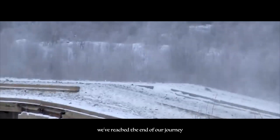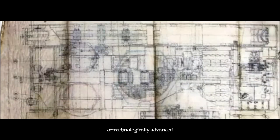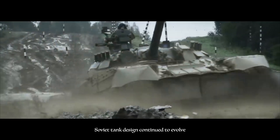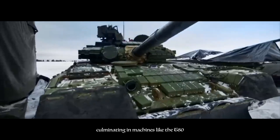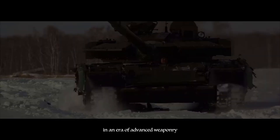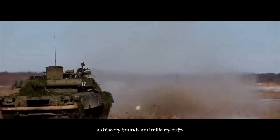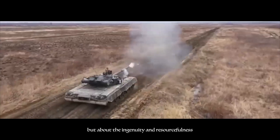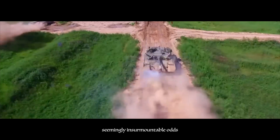We've reached the end of our journey through the treads of Soviet tank history. From the clunky MS-1 to the mighty T-34 and the well-armored KV and IS Series, Soviet tanks were a force to be reckoned with. They weren't always the most comfortable or technologically advanced, but they were simple, reliable, and deadly effective — a crucial factor in the Red Army's victory over Nazi Germany. Soviet tank design continued to evolve throughout the Cold War, culminating in machines like the T-80. The question remains: how do Soviet tanks fare in the modern world? Are their design philosophies still relevant in an era of advanced weaponry and ever-evolving tactics? Perhaps the legacy of Soviet tanks isn't just about the impact on battlefields, but about the ingenuity and resourcefulness they represent — facing a brutal enemy with limited resources and overcoming seemingly insurmountable odds.